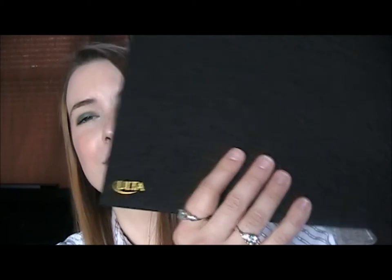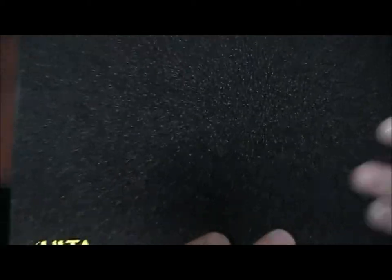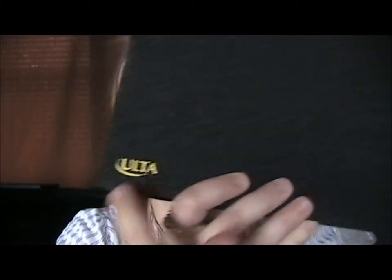I'm going to start with the one thing I got from Ulta and it's this Ulta Lip Glossary Lip Collection. And it's so cute. You can see the packaging is very sparkly. When you rub on it like that, usually with sparkles they come off but these don't. So that's awesome. And it just has the Ulta logo right there.